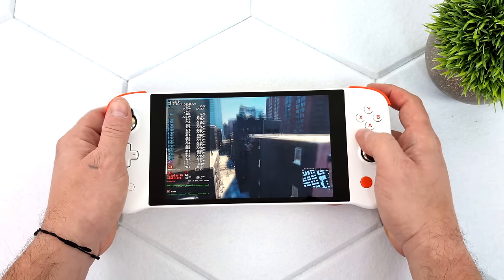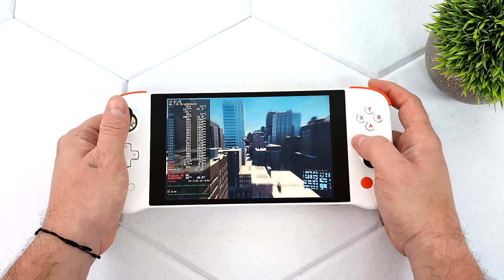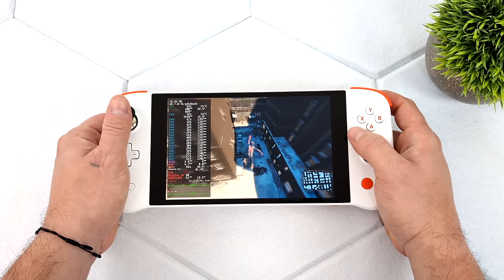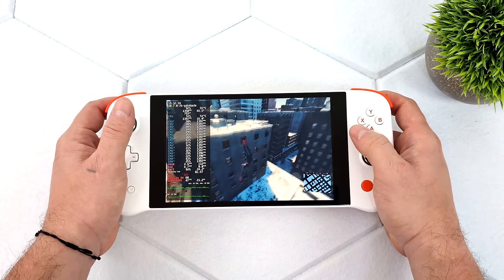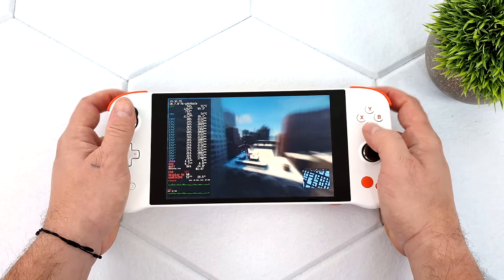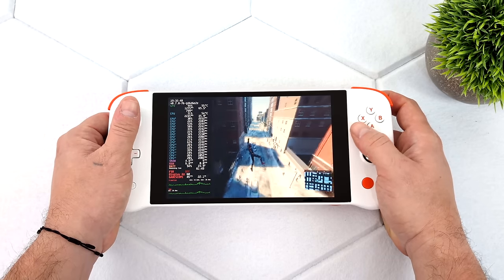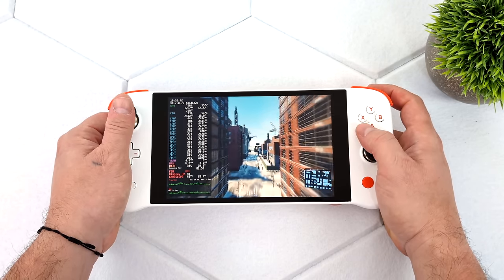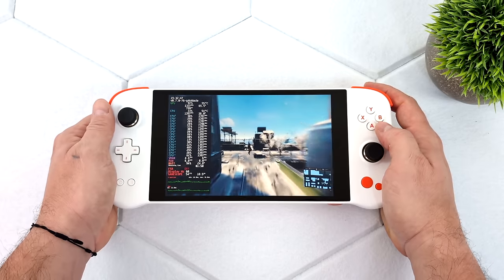The final game is Spider-Man: Miles Morales at 800p, low settings, with FSR set to performance. This is one of those games that's really hit or miss on these APUs. The newer Ryzen 7840U does run this at 60 FPS, and with newer drivers you can actually go up to 1080p low on the 7840U. But we're working with Vega graphics here — we don't have RDNA 3 with this device or the upcoming Next Lite.